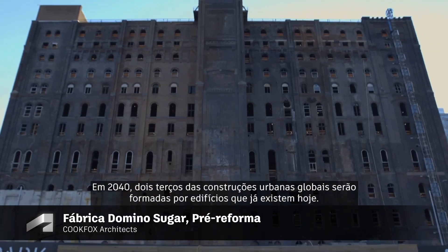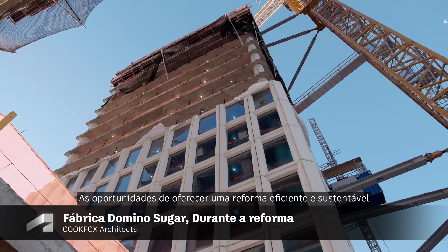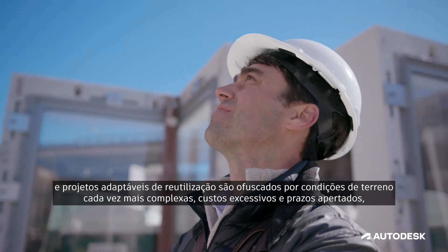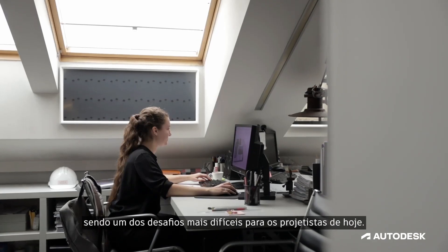By 2040, two-thirds of the global urban stock will be buildings that exist today. The opportunities to deliver efficient and sustainable renovation and adaptive reuse projects are shadowed by increasingly complex site conditions, cost overruns, and compressed schedules, remaining one of the most elusive challenges for designers today.